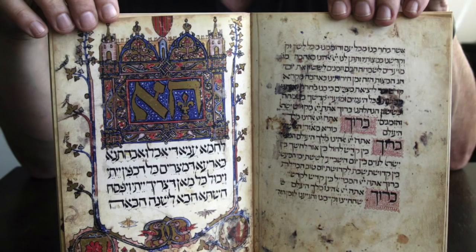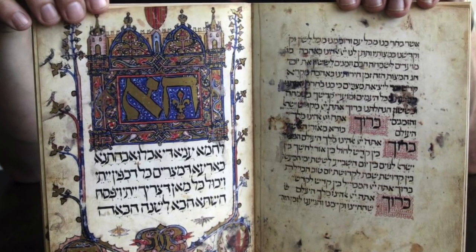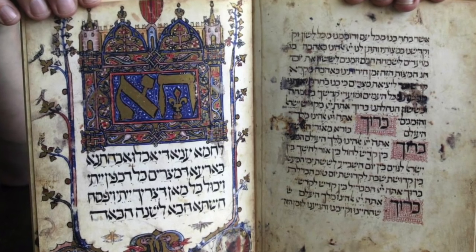Hello everyone. I'd like to talk to you today about an absolutely amazing document, the famous Sarajevo Haggadah, which is an absolutely incredible work of medieval Jewish art — one of the earliest illuminated manuscripts in the Jewish tradition. It also has an absolutely amazing and rather spooky story associated with its discovery, and this unusual ability it seems to have to protect its protectors.